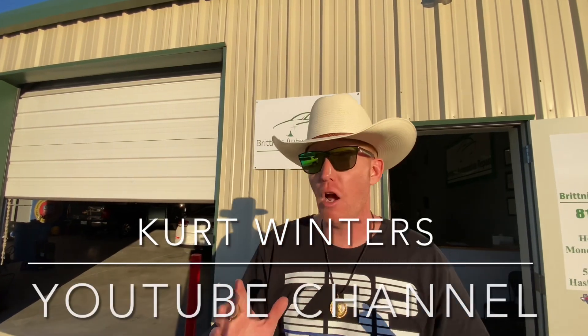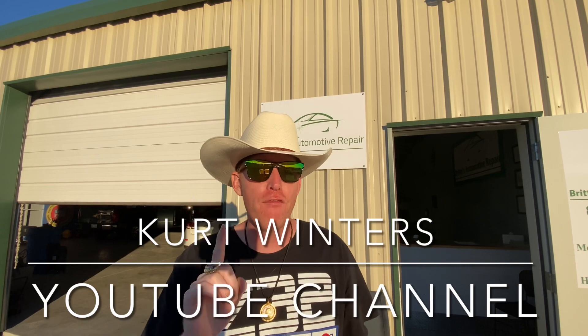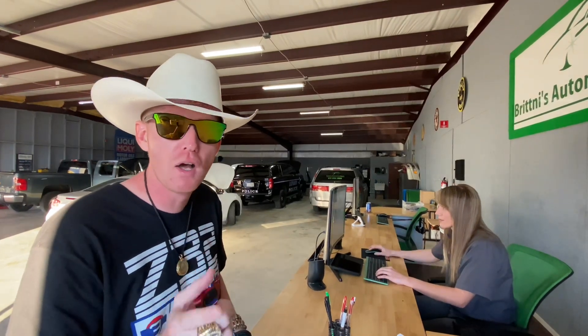Viewers, patrons, fellow Z car fanatics, welcome back to the Kurt Winters YouTube channel where we talk about cars and all that implies. Today I'm at one of my favorite shops located in Haslett, Texas, where they work on Z cars and everything in between. Come on, let's go inside and meet the owner Britney. She's working right now, but we're going to see if she'll give us a little bit of time for a tour of the shop.